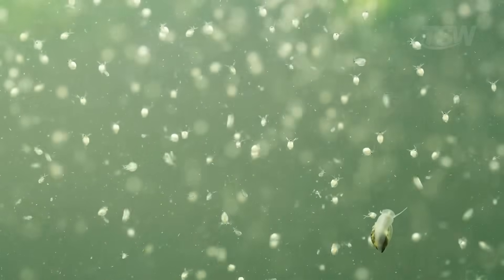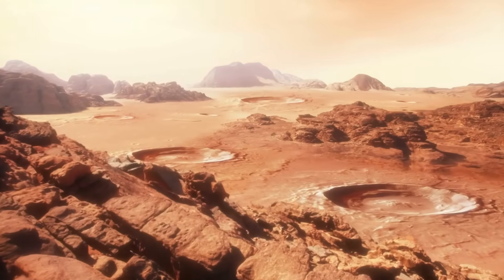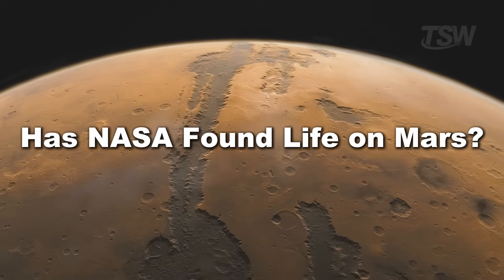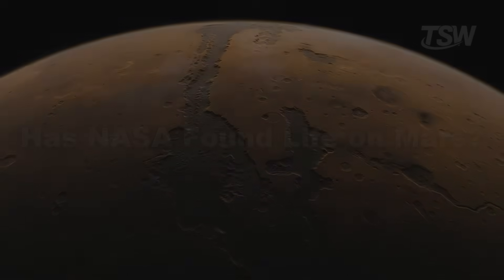It's in this context that NASA's new discovery appears, singled out as the strongest clue yet observed for the possibility of Martian life. Today, step by step, we're going to understand what was found and why so many in the scientific community are excited — cautious, but excited.